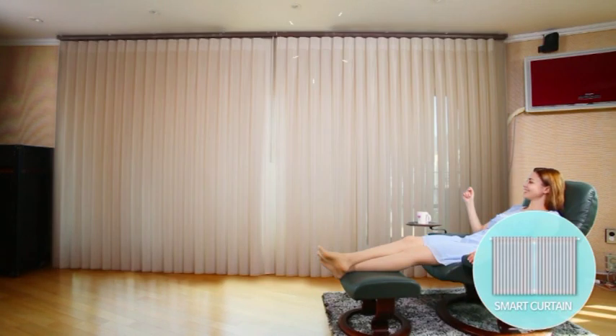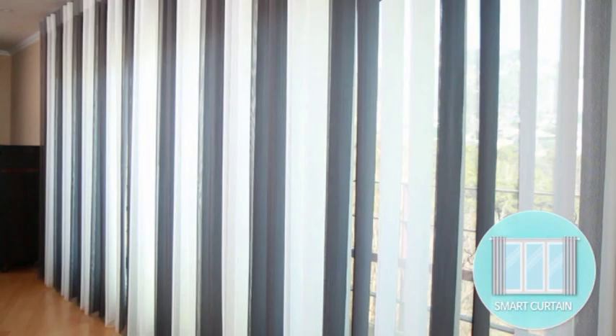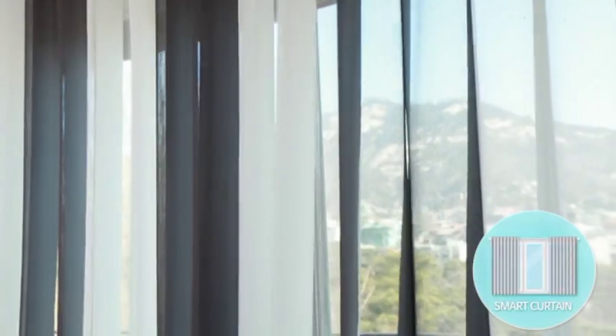In one single vein of this smart curtain, the net portion performs as an inner layer curtain and the fabric part performs as an outer layer, making it an energy efficient, economical, and beautiful item.